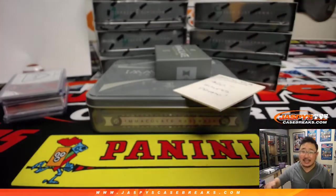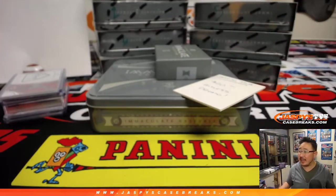Folks, you can see we've got plenty in the store, so check it out at jaspiscasebreaks.com. We'll see you next time for the next break. Bye-bye.